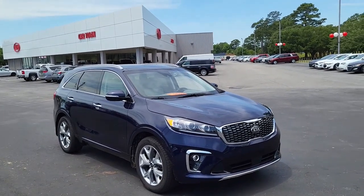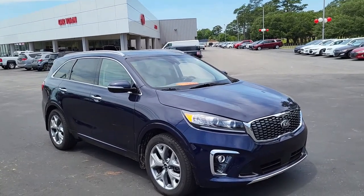Welcome to Cartown Kia Florence Used Car Inventory Video Series. Right here we have a 2020 Kia Sorento.